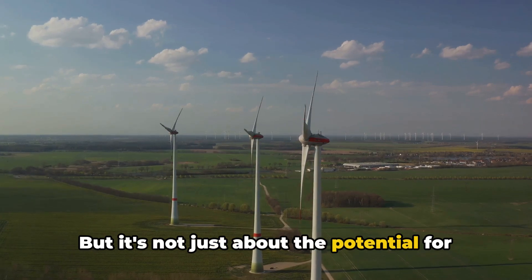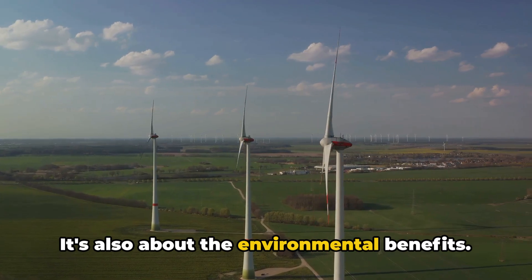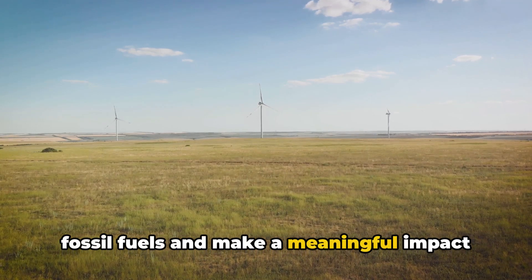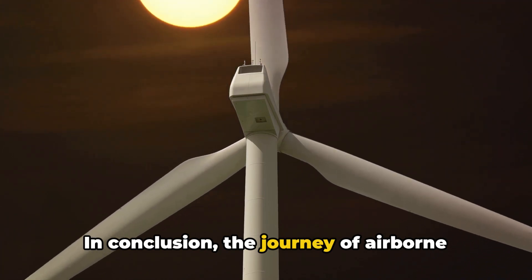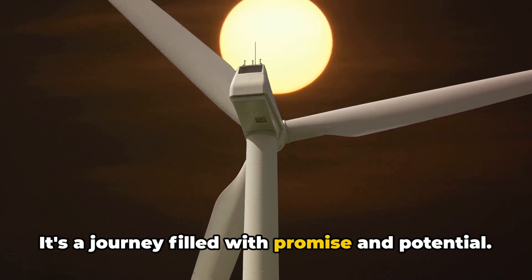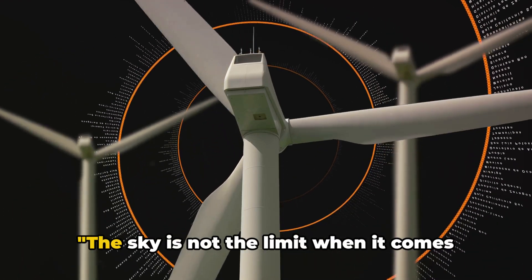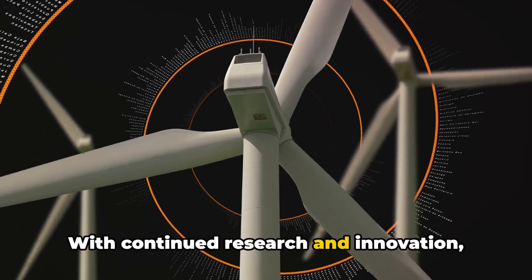But it's not just about the potential for energy generation — it's also about the environmental benefits. With airborne wind turbines, we could significantly reduce our reliance on fossil fuels and make a meaningful impact in the fight against climate change. In conclusion, the journey of airborne wind turbines is far from over. It's a journey filled with promise and potential that embodies the spirit of innovation driving the renewable energy sector. The sky is not the limit when it comes to renewable energy — with continued research and innovation, who knows where we'll be able to reach next.